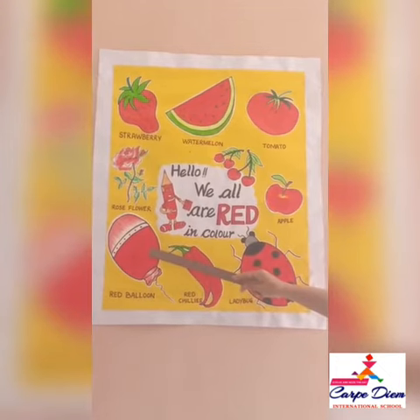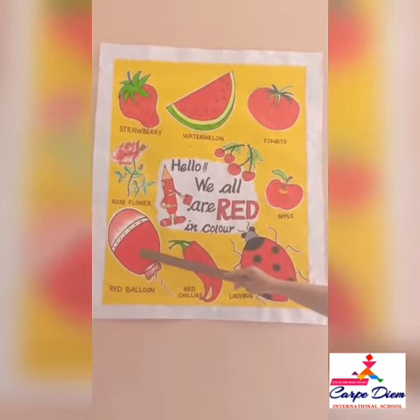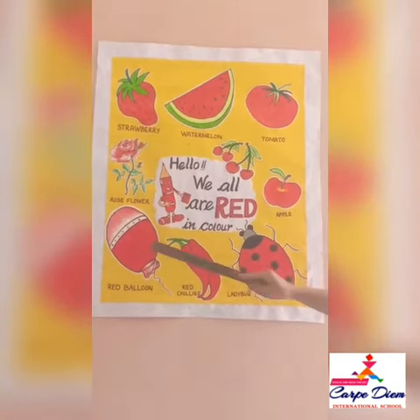This is a balloon. It is a red color. Very nice.